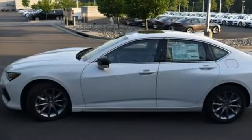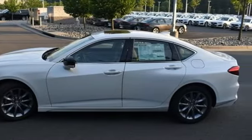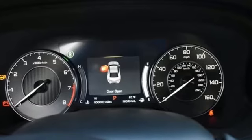AM-FM satellite radio, voice-activated climate controls, front-wheel drive, auto-dimming rear-view mirror, and automatic transmission.